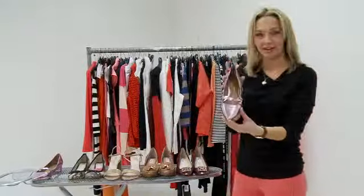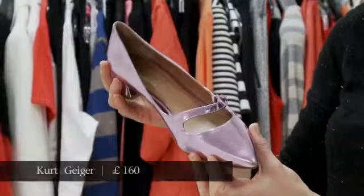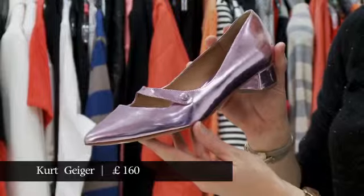And then lastly, these are my favourite ones — kind of like a lilac Dorothy shoe. I love how they look a little bit like tap dancing shoes. This gorgeous little heel, very Miu Miu I think, but actually from Kurt Geiger.